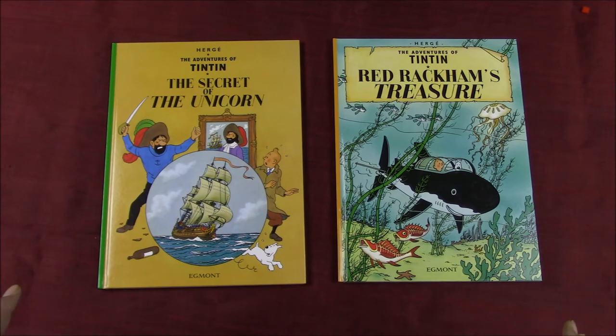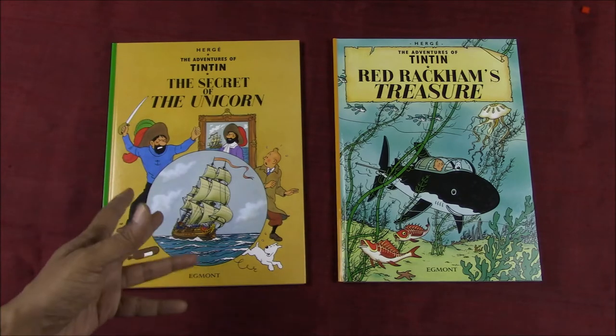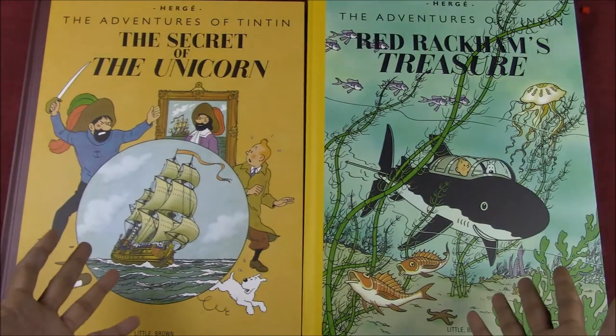These of course are not the facsimile editions — these are the regular Egmont hardcovers, similar to the paperbacks that they also have and were earlier available from Magnet. These are the giant facsimile editions.